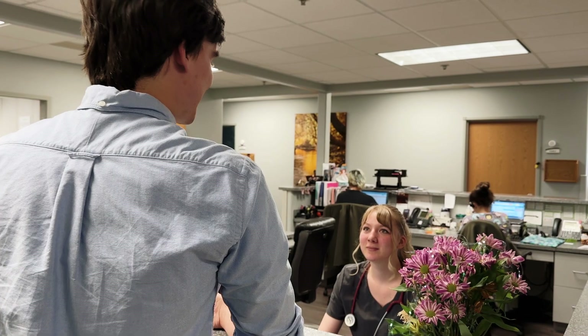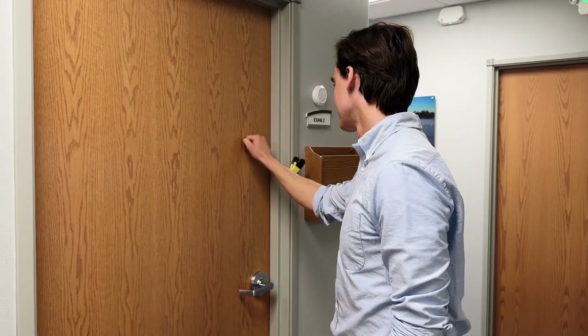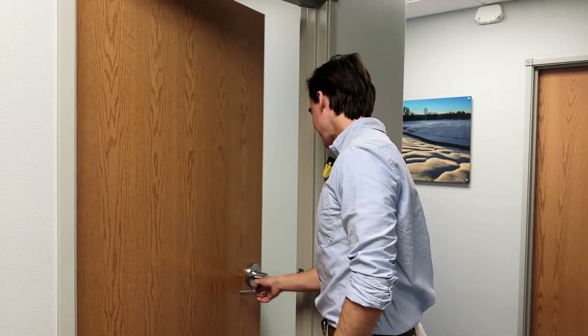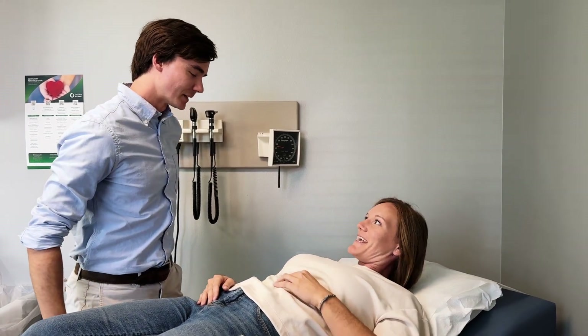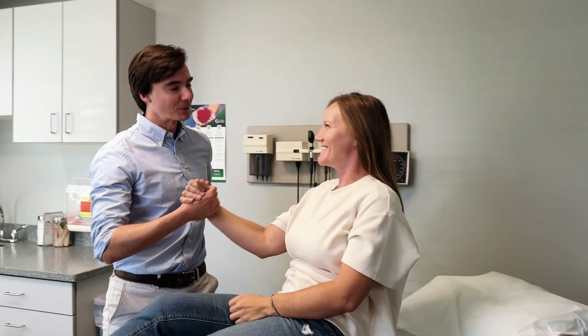I chose medicine, I think, like many, because I like helping people, and for me surgery was the best way to do that. It's just a lot of problem solving, working with my hands, and being able to help people with their issues.